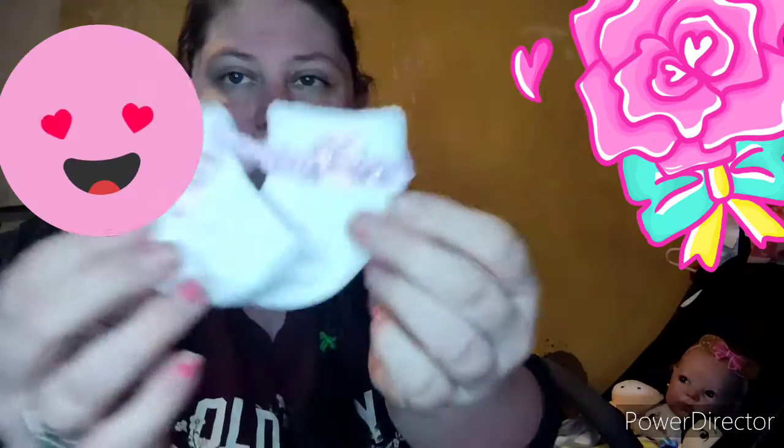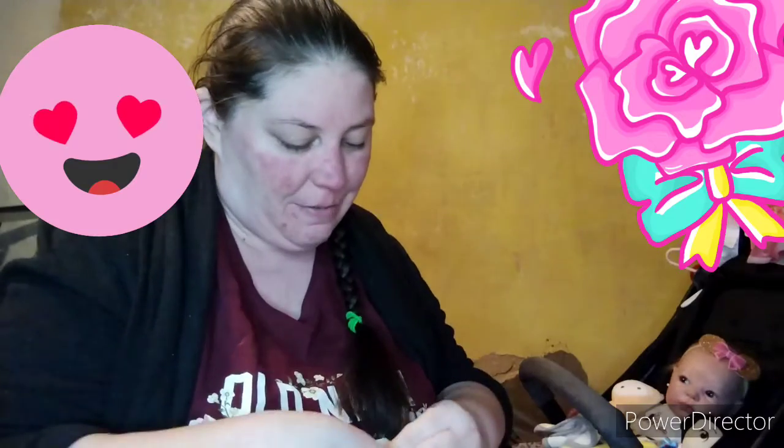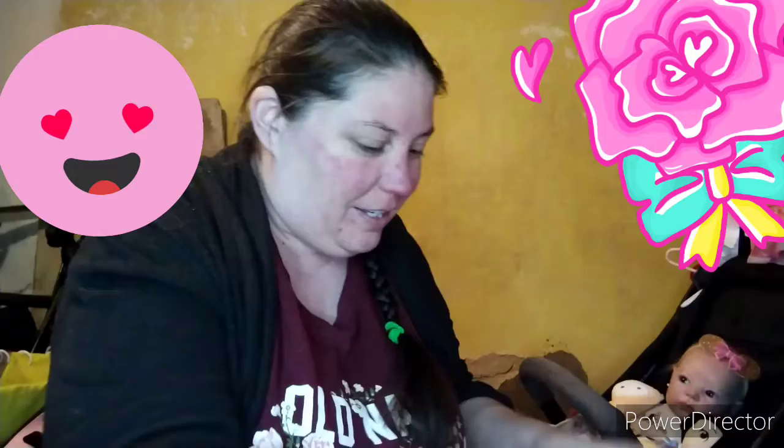Look how beautiful these little socks are — they're so cute, pink and white little socks. I love them so very much. Thank you Dolly Days Nursery!